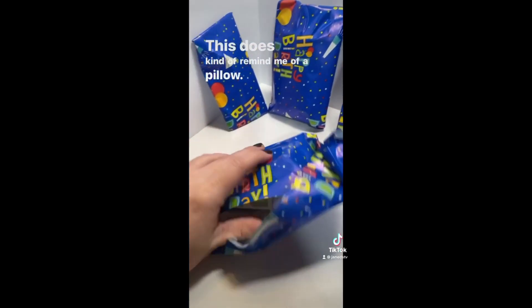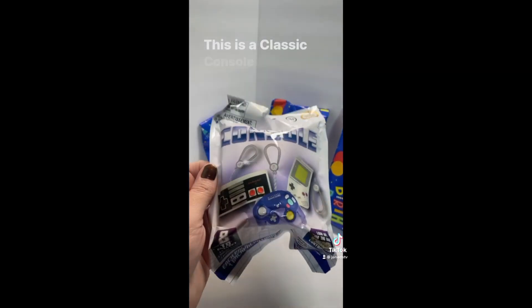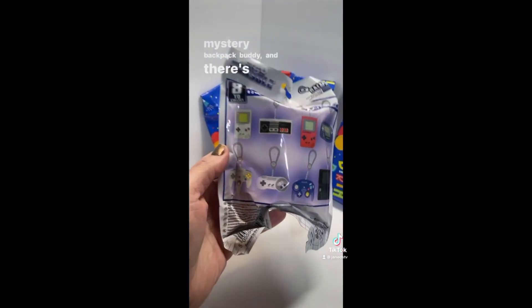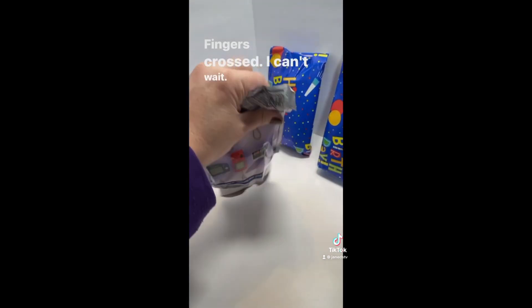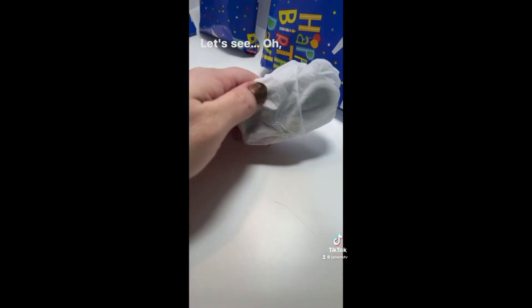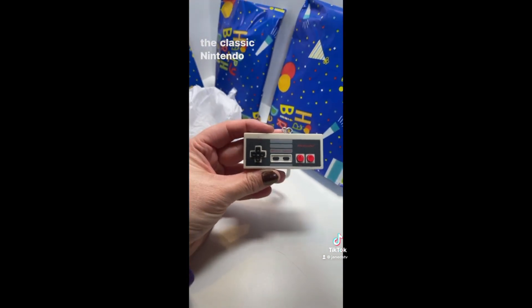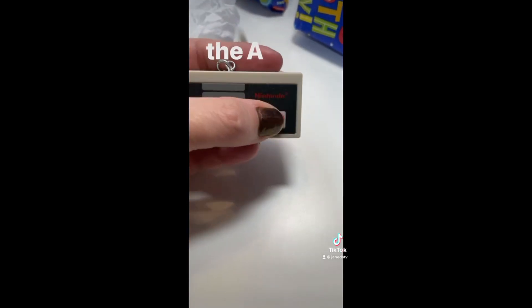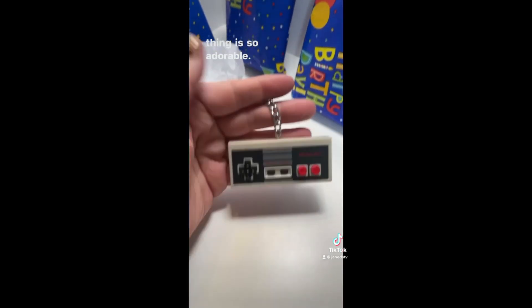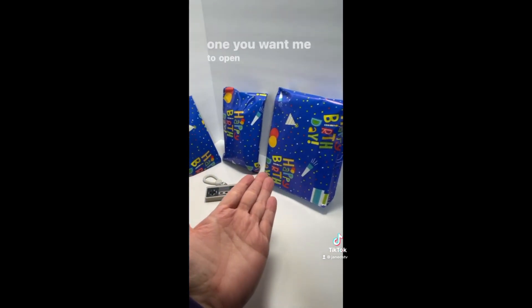Which one should I try next? This one does kind of remind me of a pillow. Oh my gosh, I have been trying to find these. This is a classic console mystery backpack buddy, and there are so many adorable things you could get. I totally want to get the Super Nintendo or the Game Boy - fingers crossed. We got the classic Nintendo controller. I love these because the buttons actually click - well, the start and select don't, but the A and B and the directional pad do. This thing is so adorable. This was a super fun gift to open. Thank you so much, Collector Addict. Let me know which one you want me to open next, everyone.